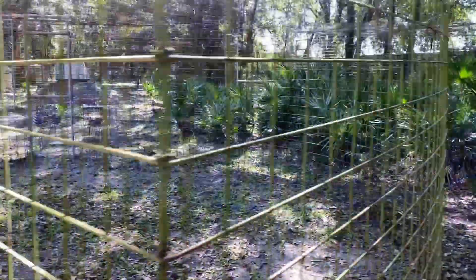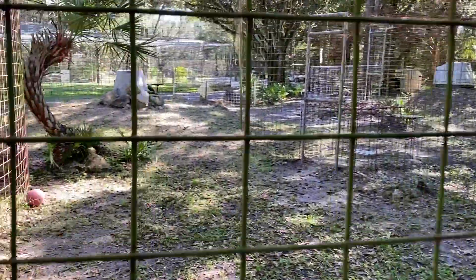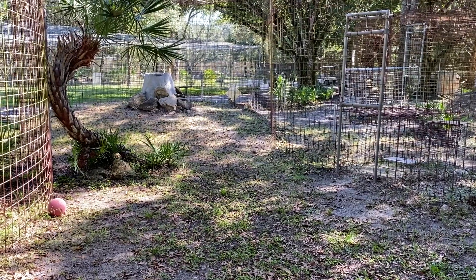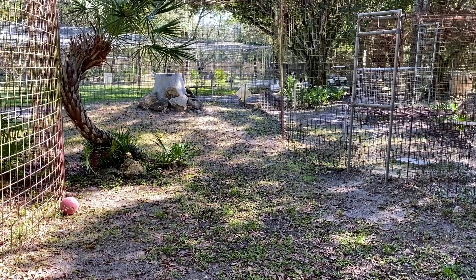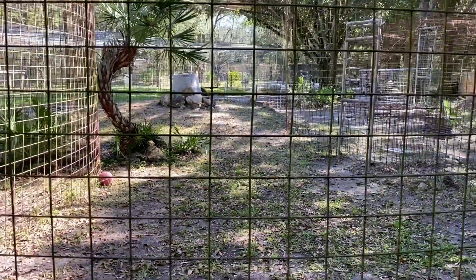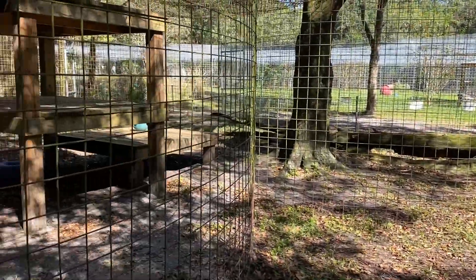We don't ever allow our cats to have shared walls, because there's a proven history at a lot of facilities where big cats can get a hold of each other's tails, feet, faces, or legs, and they can actually take off each other's tails, ears, and legs — really harm if not kill each other. So we don't allow shared walls and we don't force them to share space with each other.